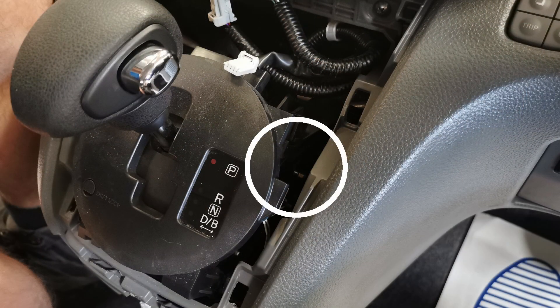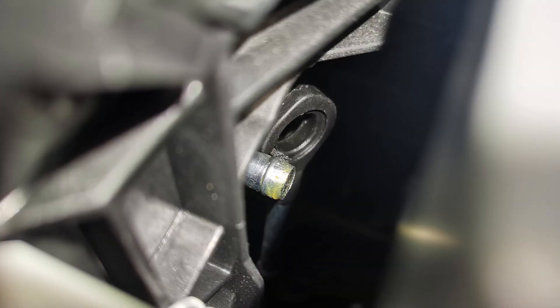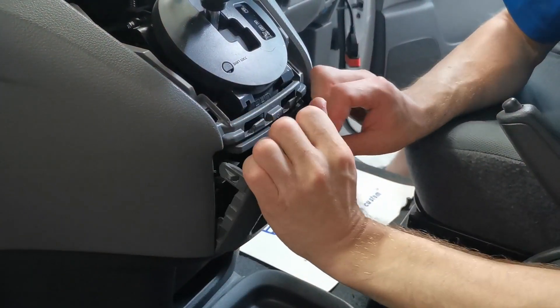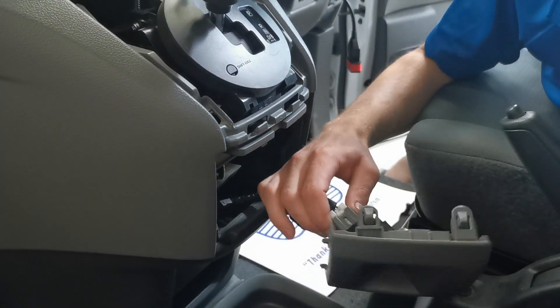Looking down the side of the shifter, we can now see the cable assembly has come away due to the cable twisting and the bush failing. With that confirmed, we can now pull the switch panel out and disconnect the switches.